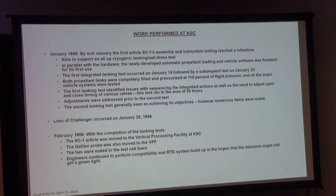At Kennedy, there's a horizontal processing operations and checkout building — a non-hazardous facility with no propellant, no radiation. The Vertical Processing Facility — VPF — was the opposite: specifically for hazardous payloads in a vertical orientation, mirroring the shuttle's orientation, allowing hazardous payloads to be transferred directly to the launch pad. Spacecraft one was moved into the VPF, then the Galileo probe was moved in, they were mated, and RTG system tests were performed in the hopes that the mission would go forward after Challenger.